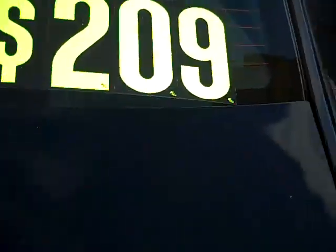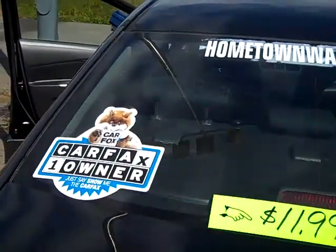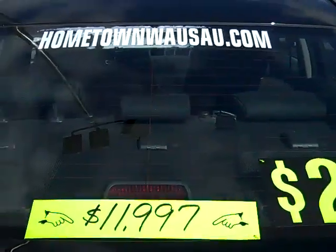You can see pictures and pricing information on our website, which is www.hometownwasa.com. Thanks for watching.